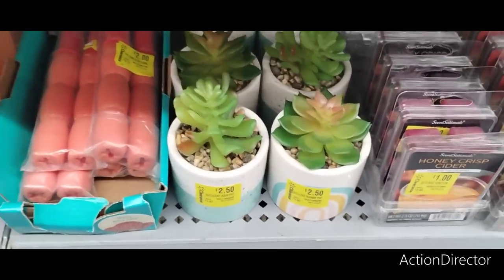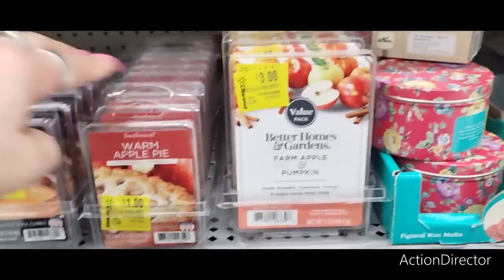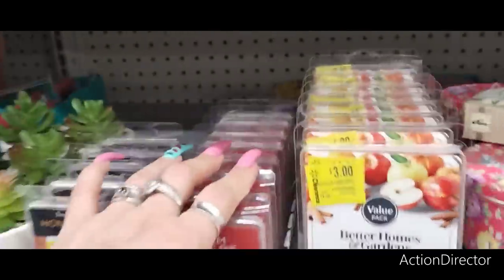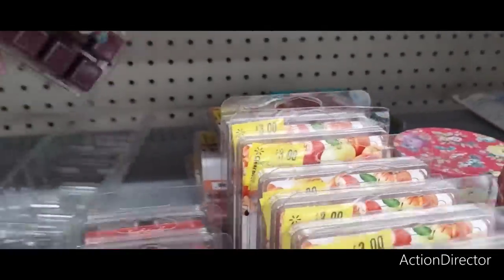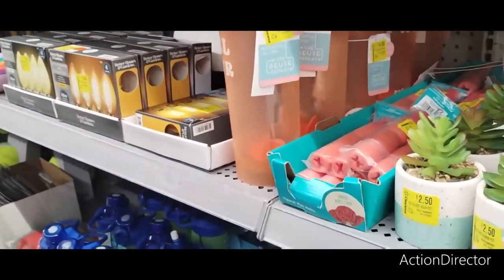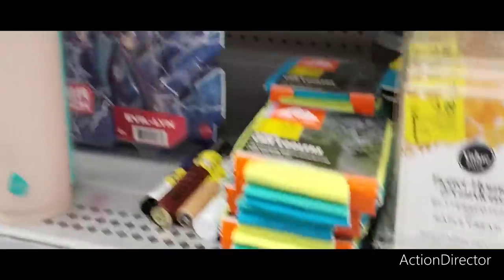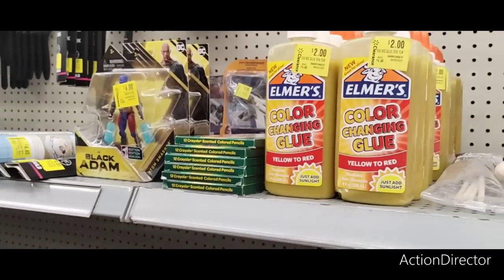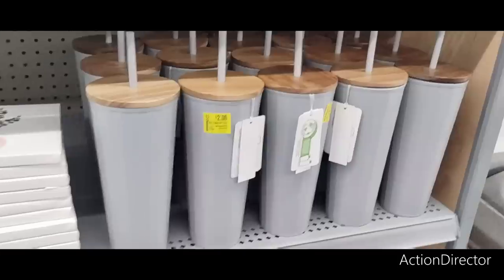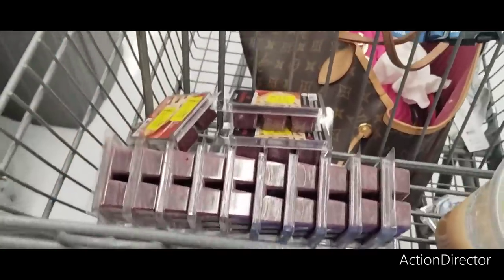These are $2.50. This honey crisp cider is a dollar — don't want this. One's a dollar, this one's three dollars — not much of a deal. Another one — I'll throw that in. Color-changing glue for two dollars — not super exciting. Honestly the best buys right here are the two-dollar tumblers and the 10-cent items.